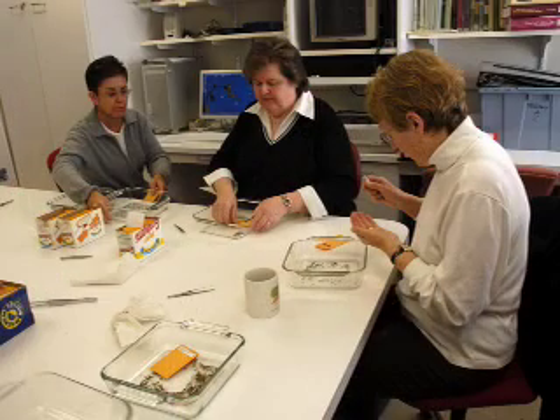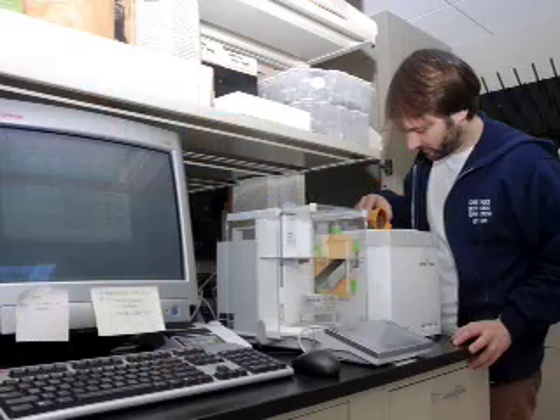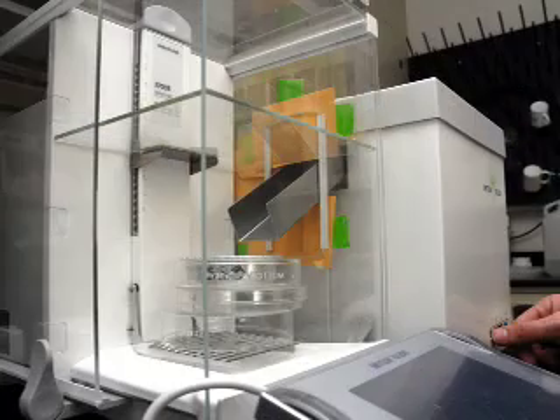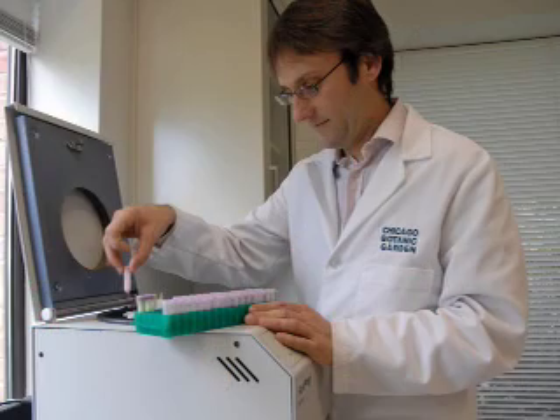So how will the Plant Science Center help you with your research? It gives me access to more students and more volunteers who are going to help me do all the nitty-gritty work that needs to be done — the counting of seeds, the weighing of seeds, extracting of DNA. There are a lot of numbers that need to be crunched, and to do that we need to extract a lot of DNA from a lot of plants.